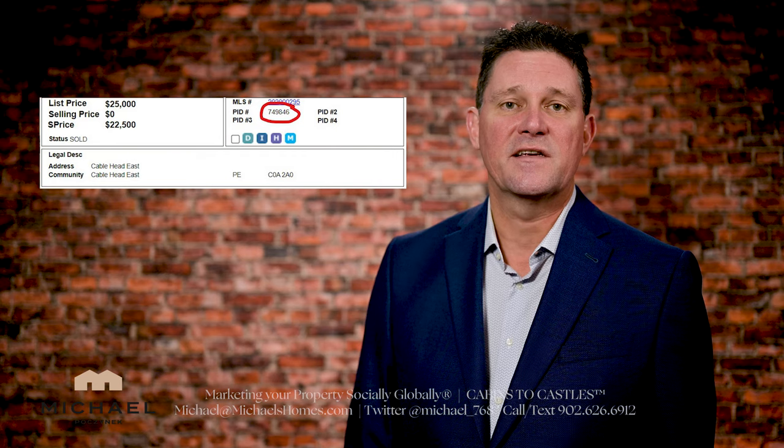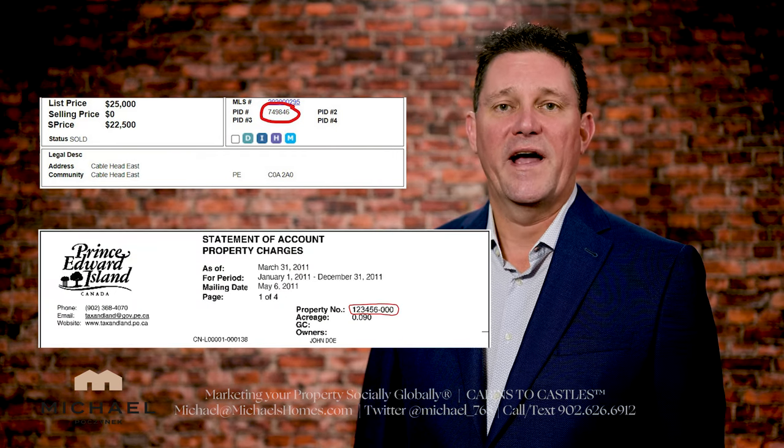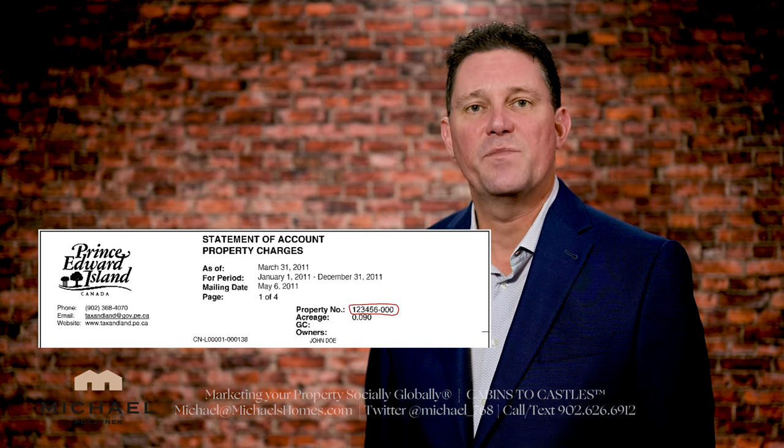Everything in PEI — whether it's a house, land, or commercial building — will typically have a PID or property ID number, which is indicated on the cut sheets and the owner's property tax bill in the top right-hand corner, usually followed by a dash-000. These PID numbers range from three digits to eight. The smaller the PID number, the older it is. A three-digit number is an old PID; an eight-digit number is probably something new, like a new subdivision or condo.